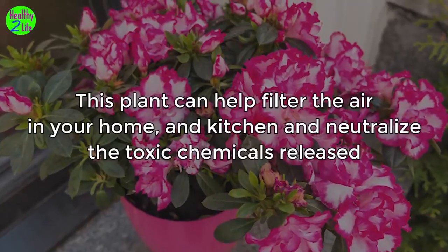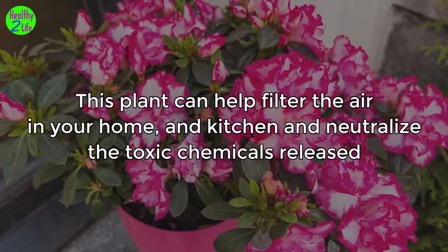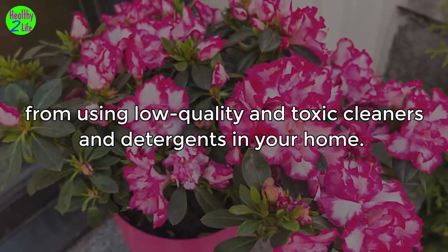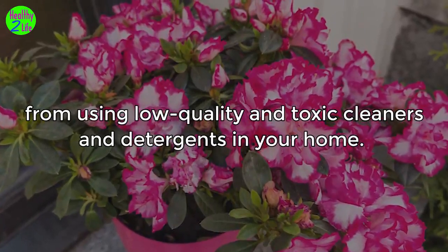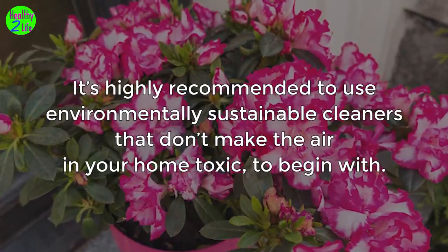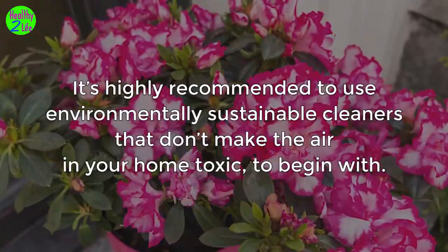1. Azaleas. This plant can help filter the air in your home and kitchen and neutralize the toxic chemicals released from using low quality and toxic cleaners and detergents in your home. It's highly recommended to use environmentally sustainable cleaners that don't make the air in your home toxic to begin with.